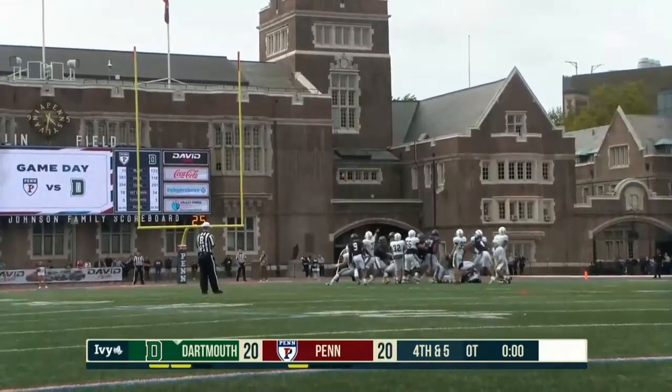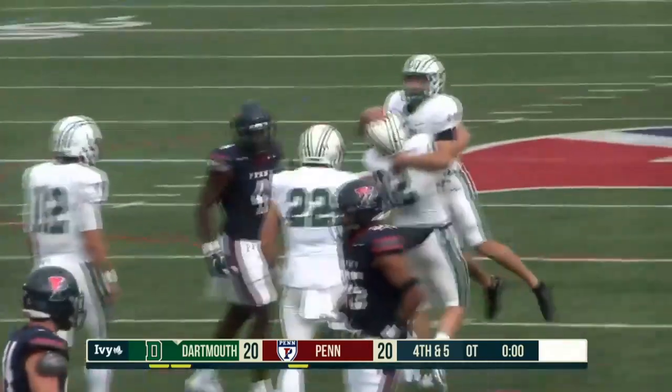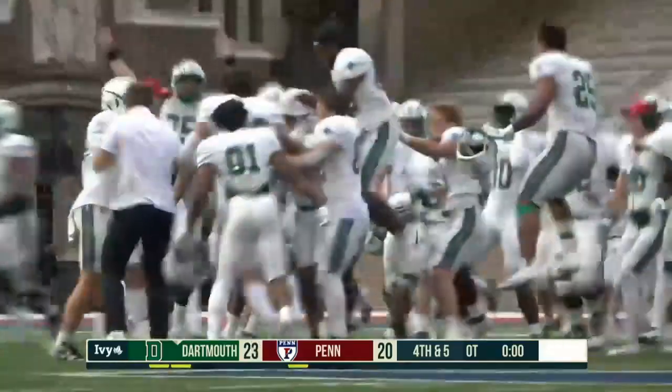Good snap, good hold. The kick is good! He got it! And Dartmouth beats Penn in overtime!